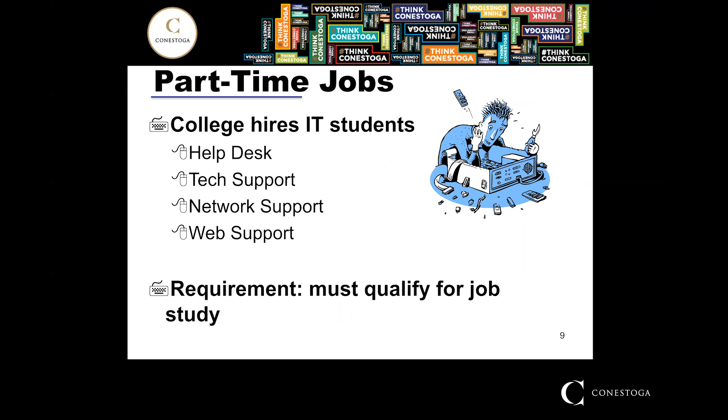The college does have some part-time positions, though many are at the Doon campus. There are not as many at the Waterloo campus, and one of the requirements is that you must be able to apply for work-study.